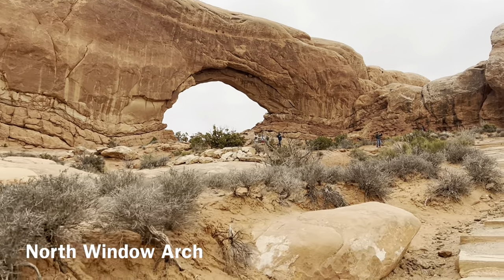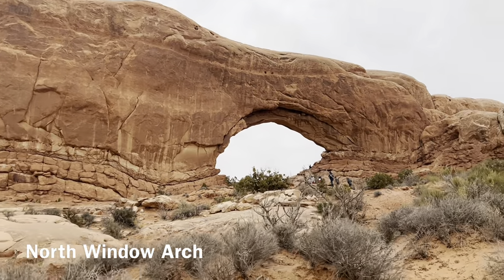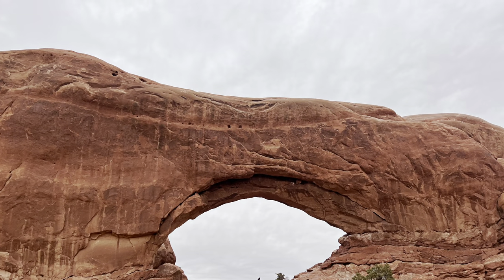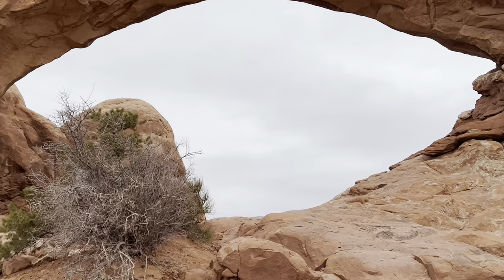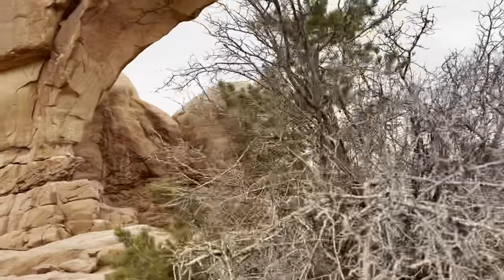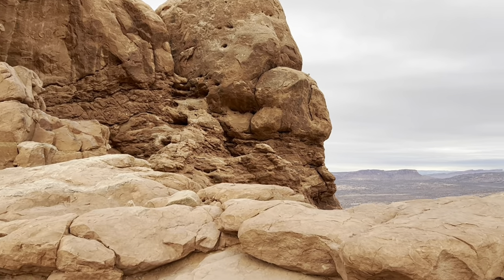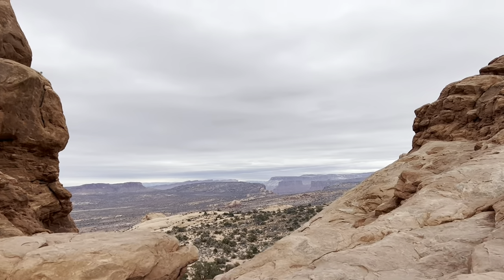The first stop on the loop is North Window Arch, just a tenth of a mile from the trailhead. You can stand directly under it and look out at the North Window and at the rustic landscape of sandstone hoodoos that lie beyond the arch.